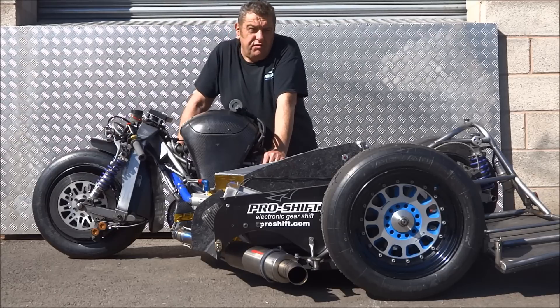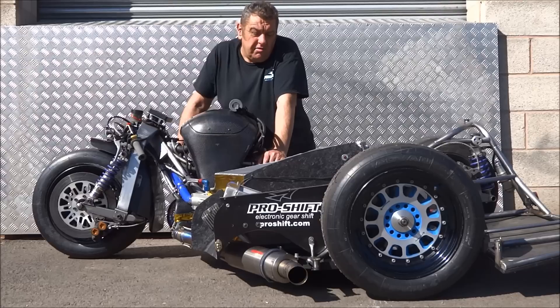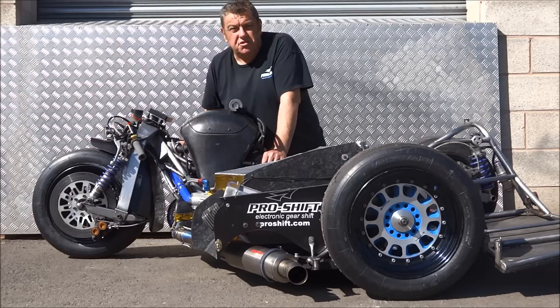The bike is also fitted with one of our gear shifting systems, which is ProShift, and it's a PS3.5 that runs autoblip downshift. So the bike has flat clutchless upshifts and also autoblip clutchless downshifts. We thought this might be of interest, so I'd like to give you a quick demonstration.